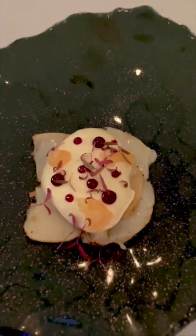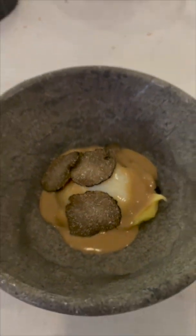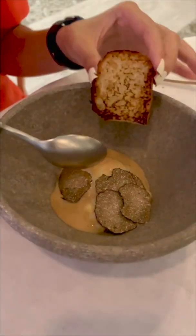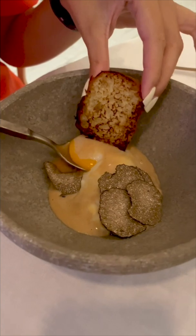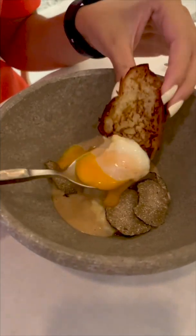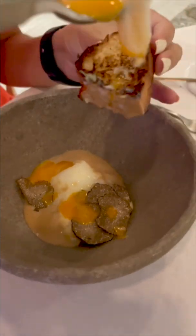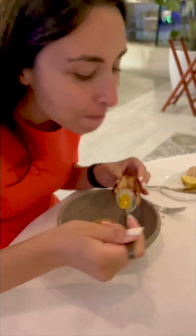Wow, look at my face — it was very delicious, very nice! We had scallop as the first course. The second course was a free-range egg with mushroom and truffle. We ate it with some bread — look at this egg, wow! The taste was absolutely amazing, loved it.